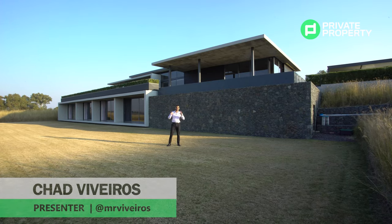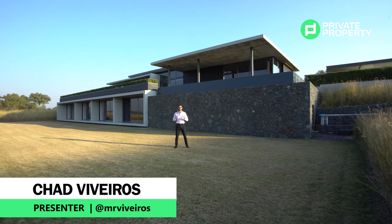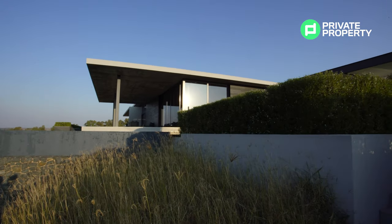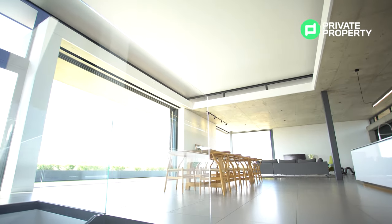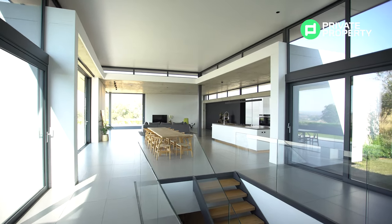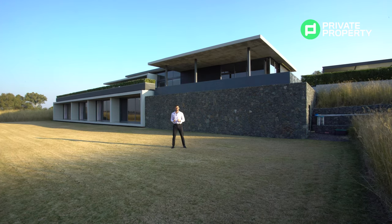Welcome to another episode of the Private Property Home Shopper Show. Today we have something special for you — a 14.9 million rand, four bedroom, four and a half bathroom mansion in Monaghan Farm. This is a secure lifestyle estate that has everything you need and more, and behind me we have a Japanese-inspired home that comes with more features than a Lamborghini straight off the dealership floor. Stay tuned because you're going to love every single thing this home has to offer.